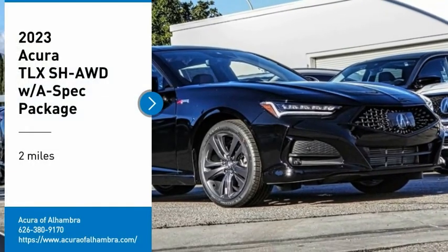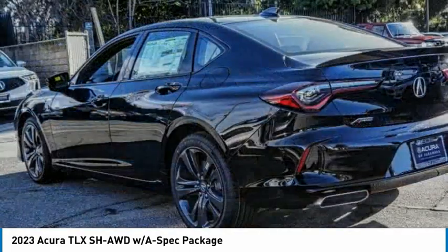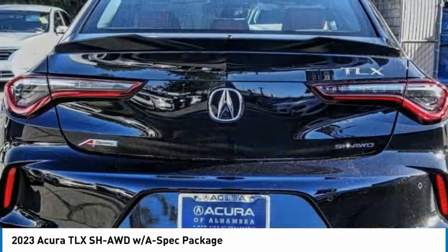Take a ride in the 2023 Acura TLX. The Acura TLX impresses drivers with its nimble handling, great fuel economy, and long list of high-tech features.